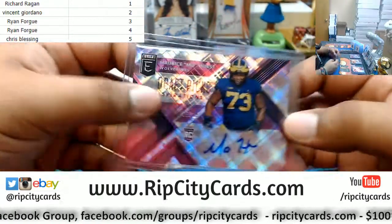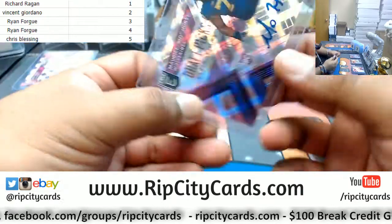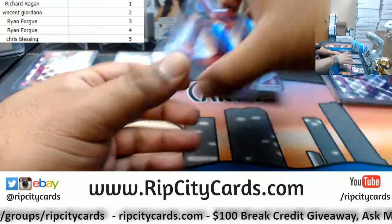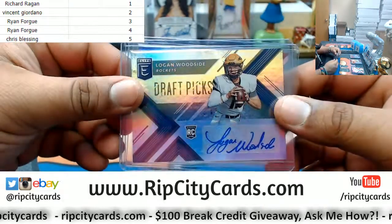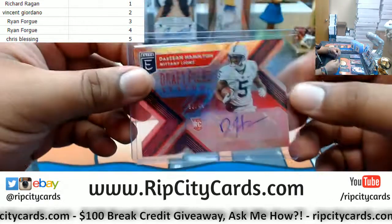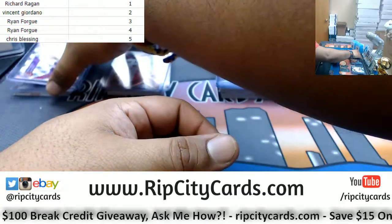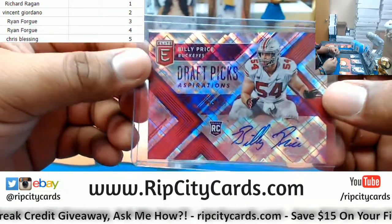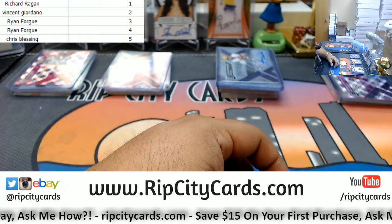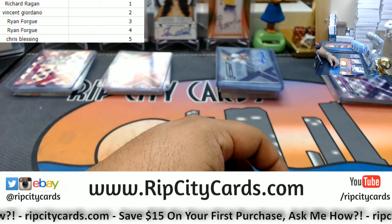So the recap: Chris pack number five had Moe Hurst auto. Packs four and three for Ryan, autos were Marquis Haynes and Logan Woodside. Pack number two for Vincent had Dashaun Hamilton die cut auto. And pack number one for Richard had Billy Price. That was the break — 2018 Elite Draft Picks Football box, random packs. Thank you very much, we'll get that out to you.